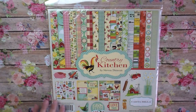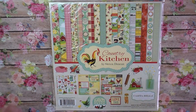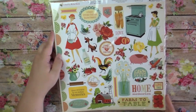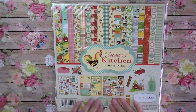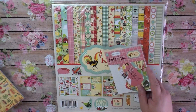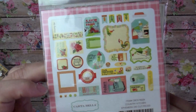Country Kitchen is the new summer Carta Bella collection from 2017. I think it's so cute — it has a vintage farmhouse vibe with cut-aparts and a sticker sheet. I also went ahead and got two packages of the ephemera to go with it. Here's a close-up on all the ephemera that comes in it. If you'd like a flip-through of any of these collections, please let me know — I just didn't want the video to be too long.